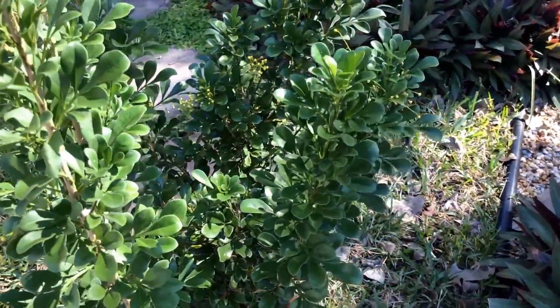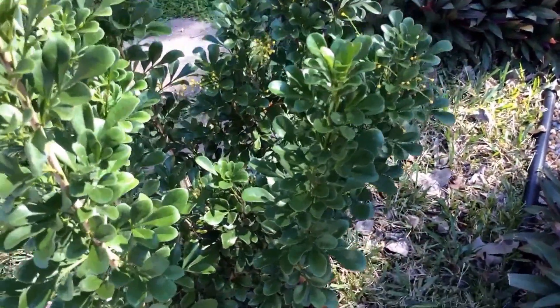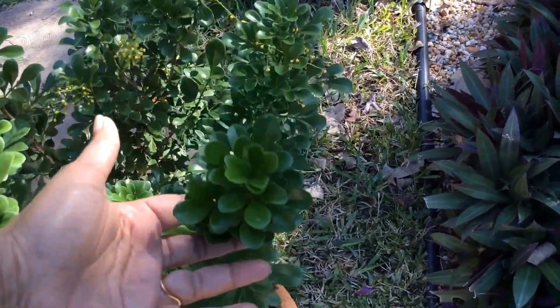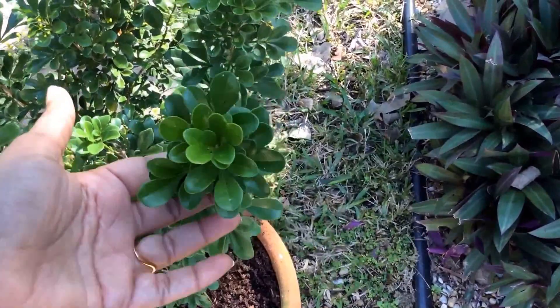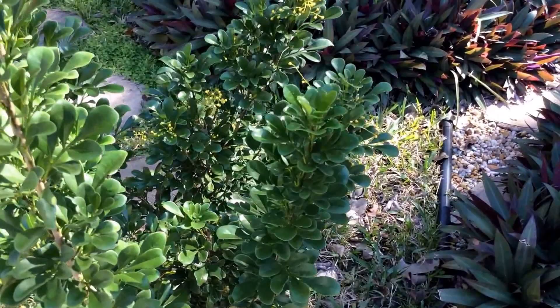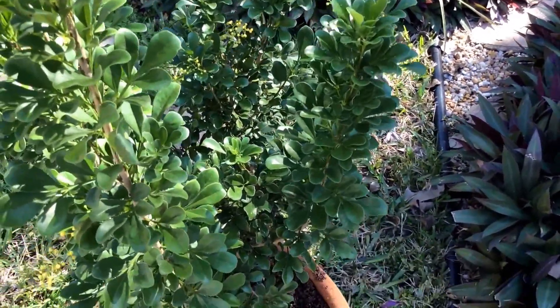It has a very nice leaf arrangement or leaf architecture. They come in whorls, if you can see that. It's very pretty to look at and the leaf size is small enough that it matches the flower.